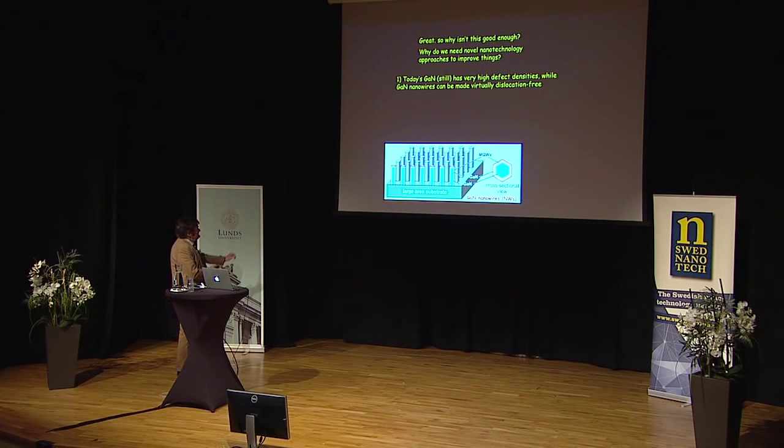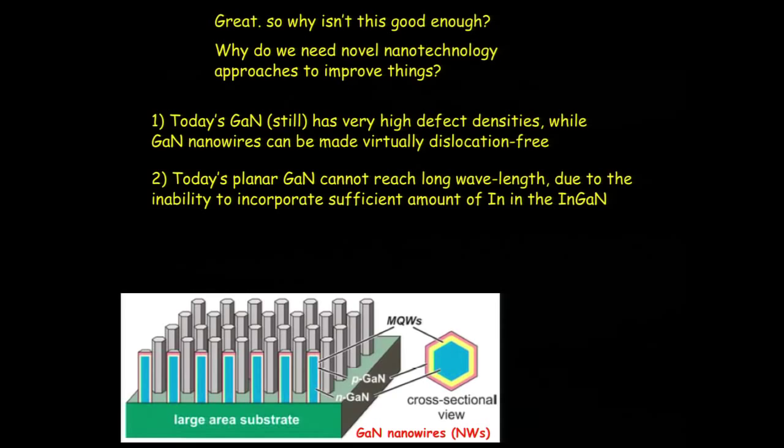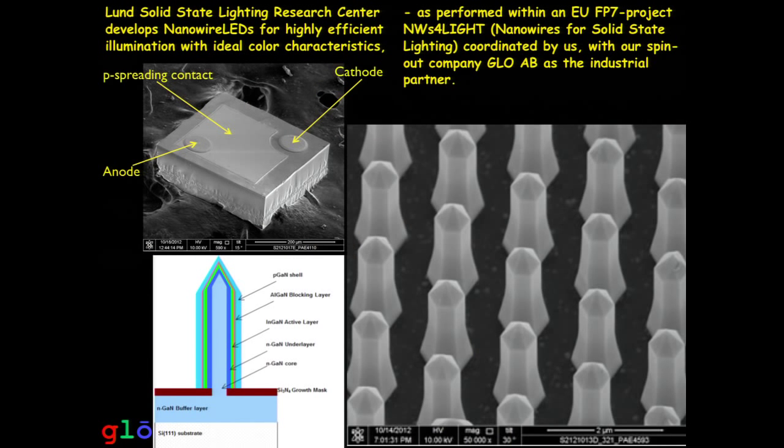What we're doing is nanowire LEDs. Here you see an array of nanowires — we grow them in small openings in substrates. They are highly ideal, virtually dislocation-free. This geometry allows much more indium to be incorporated, which is why we can go out into the saturated green much more easily than with planar technology. You can also choose crystalline orientations that avoid the complications of built-in piezoelectric fields, which tend to reduce LED recombination efficiency and limit design freedom. We're developing these perfect nanowire arrays patterned by nano-imprint lithography as part of a European project with a number of European partners.